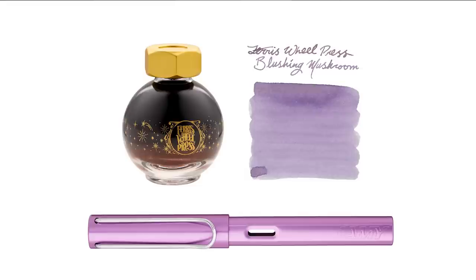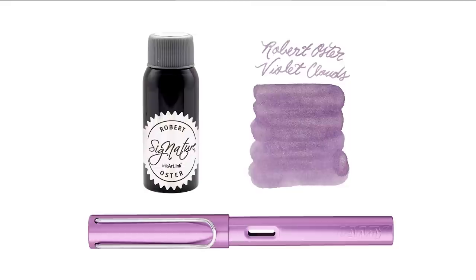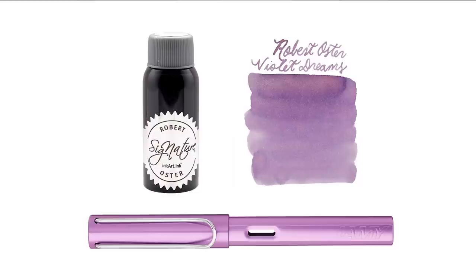Ferris Wheel Press has Blushing Mushroom, which is a bit on the purple side but more of a pastel, subdued color. If you don't want to go quite as vibrant as the Lamy inks, you can go Blushing Mushroom. Or Ferris Wheel Press has Little Rubinia, which is similar — maybe even a little lighter in color, not as much pink, but a nice lighter pastel purple. For Robert Oster, I've got two shimmering ones: Robert Oster Violet Clouds — a nice purple with a silver shimmer — and Robert Oster Violet Dreams.